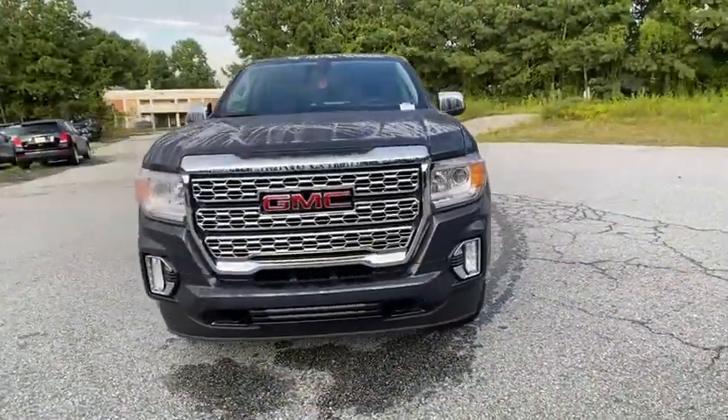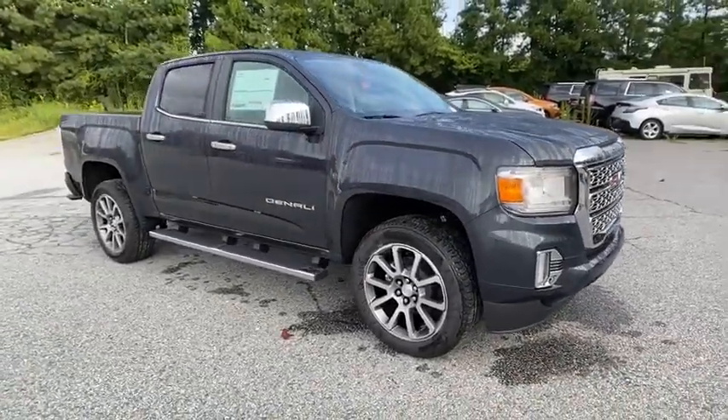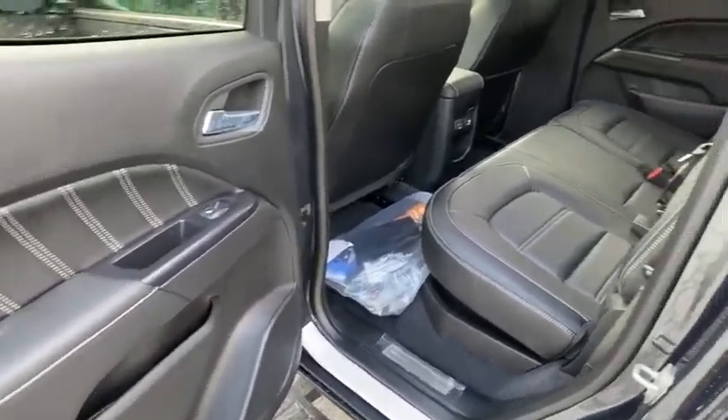Here are some of this vehicle's great options: anti-lock braking system, lane departure warning, keyless entry, remote engine start, power passenger seat, navigation system, traction control, and stability control.